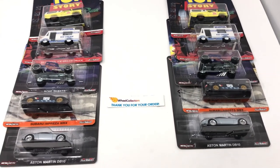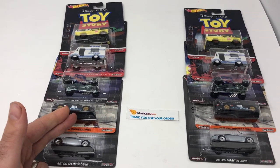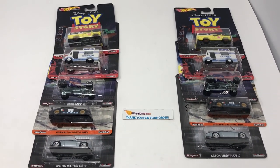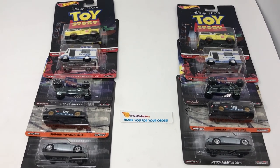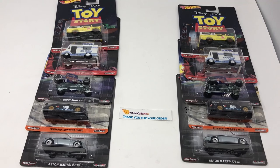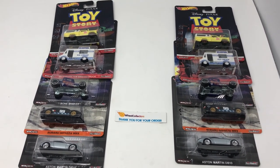We're going to give both of these sets away — the set on the left is going to go to a subscriber, the set on the right to someone that comments. You got to enter to win! We'll see you on Halloween for sure because that's when we're going to draw the winners. Thank you again for joining us — it's Wheel Collectors, Hot Off the Truck.